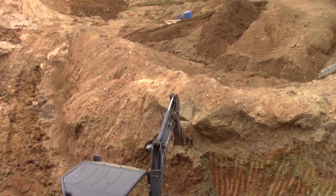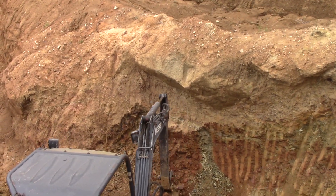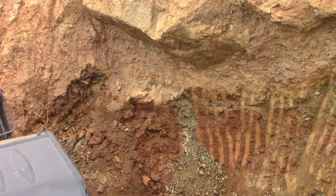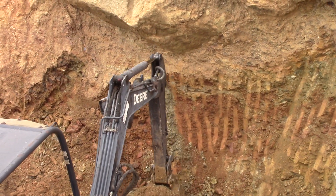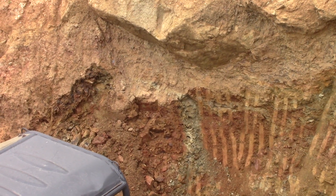This is all worthless, non-diamond bearing material that he's getting rid of. See the different layers, different colors of chert or Trinity clay — that's all sedimentary material. But it's right next to the volcano, which is really fascinating.